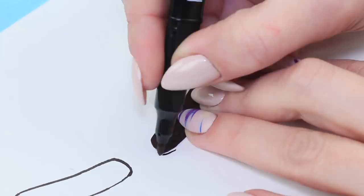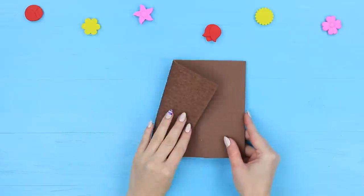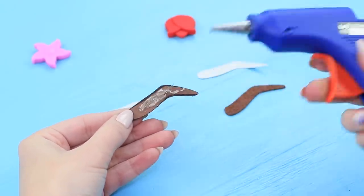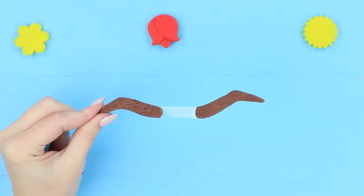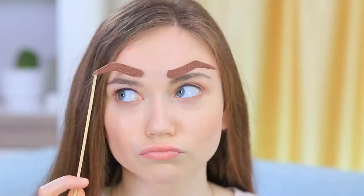Now let's pick the perfect shape for our eyebrows using special eyebrow templates! Draw eyebrows on white cardboard using a template, then cut them out. Cut the same shape out of a brown textured foam rubber sheet. Glue the foam rubber sheet and cardboard together, then join the brows with a strip of plastic and glue the template onto a wooden skewer. The girls try on different eyebrows — one looks more like a mustache! Finally, Stephanie picks the best shape that's perfect for her face!